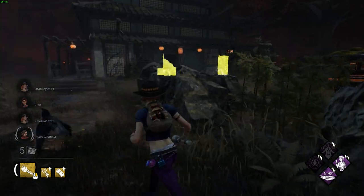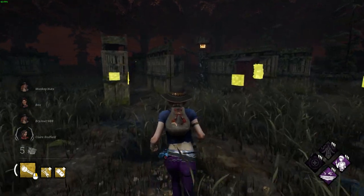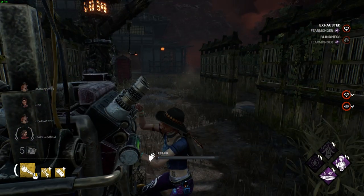Hey guys, so Behaviour have announced the new Halloween update for this year's Halloween event and it's called Haunted by Daylight. In this video I'll be going over everything that we have seen from the trailer as well as anything Behaviour has posted on their socials about the event.